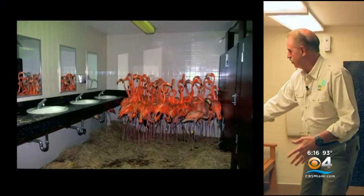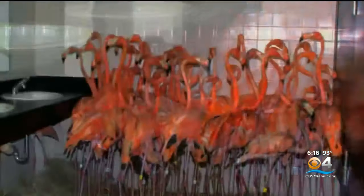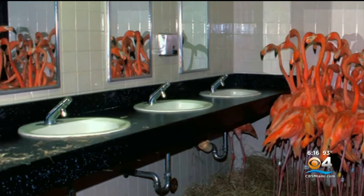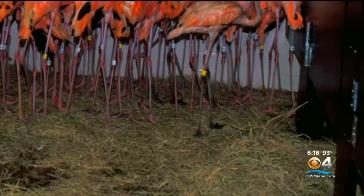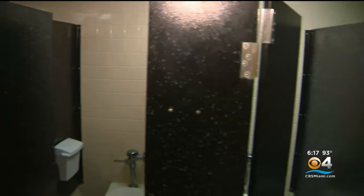If you look at the old photograph, the sink went all the way to the wall. There's actually a flamingo hiding under the sink, and all the other ones are up against the wall looking at themselves in the mirror. This was a perfect place to put these flamingos because, first of all, it had no windows — it was a perfect bunker. Tile floors that we could easily clean and put hay on top of. But most importantly, it was a source of fresh water in the toilets. All the flamingos we put in here, they all survived.